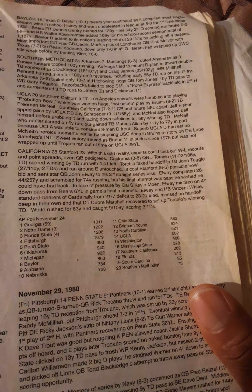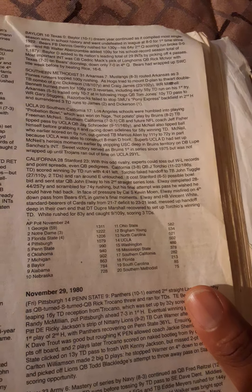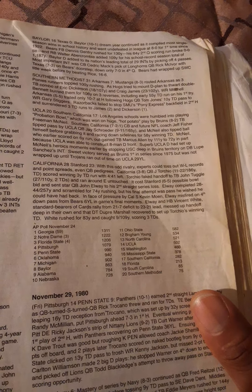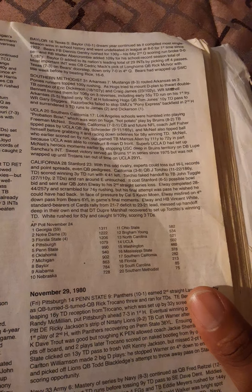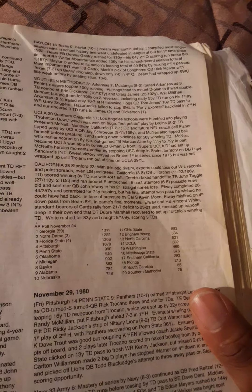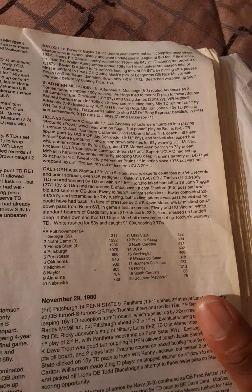California defeated Stanford 28-23 in their odd rivalry. California quarterback Jay Tocchio scored the winning 3-yard touchdown run with 4:41 left. Tocchio faked a handoff to tailback John Tuggle and ran around untouched, costing Stanford a possible bowl bid and sending star quarterback John Elway to his second straight series loss. Elway completed 28 of 44 for 257 yards and scrambled for 74 rushing yards, but his final fourth-down pass from the Bears' 6-yard line in the game's closing moments fell incomplete.